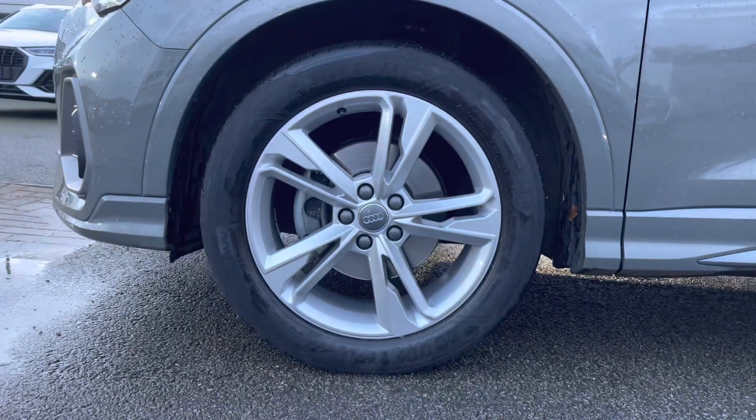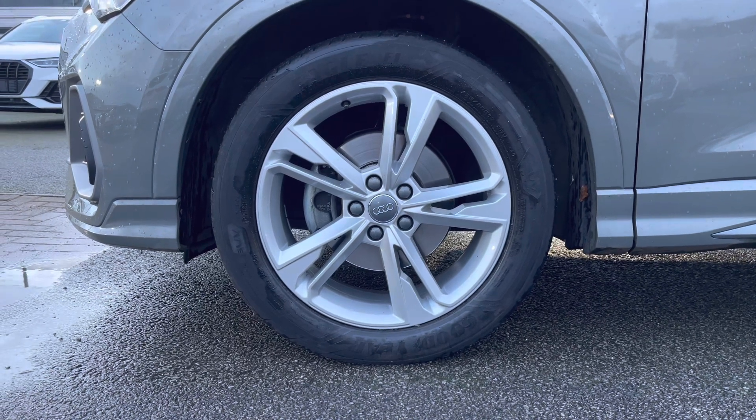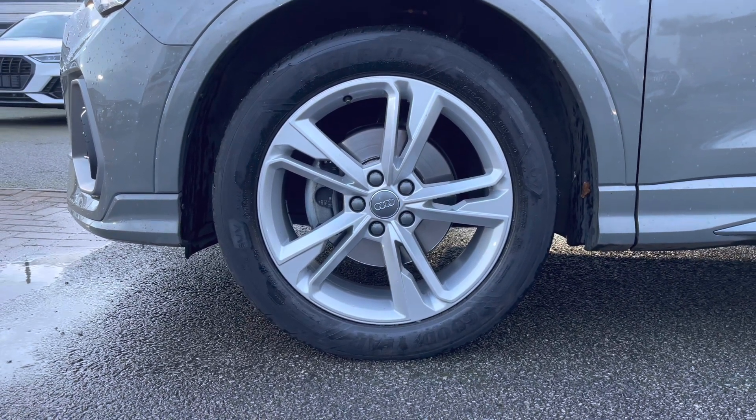Also fitted are the gorgeous 19-inch 5-twin-spoke dynamic design alloy wheels, which look great against the exterior styling of this vehicle.